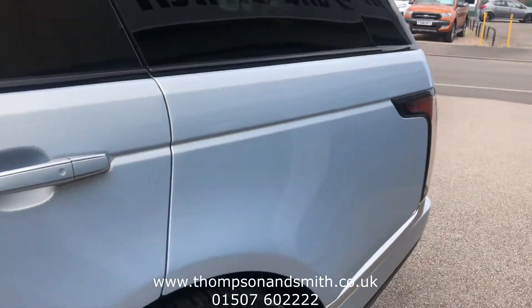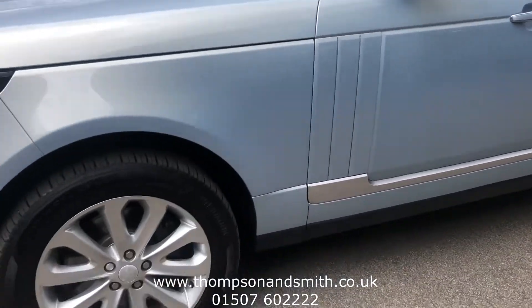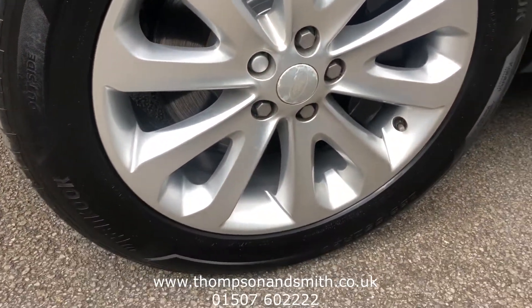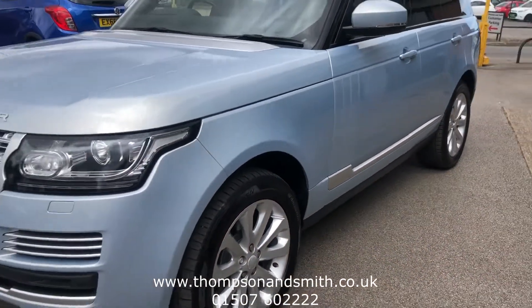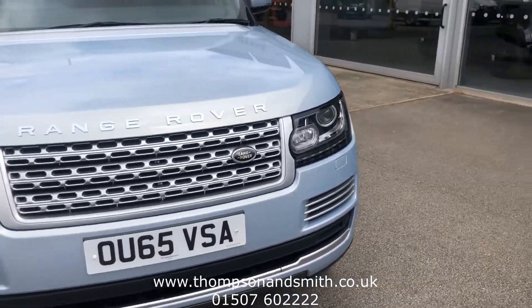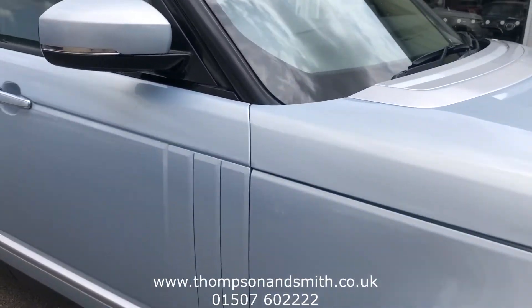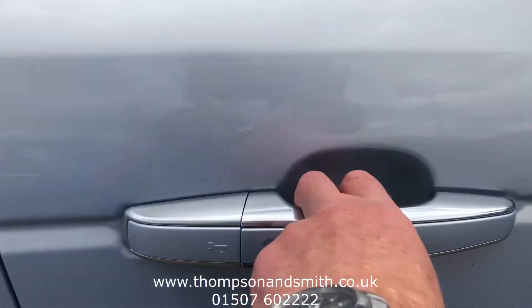Now we'll walk down the near side of the vehicle. The wheels and tyres are in great condition. At the front you can see the headlights, and the car features keyless entry and keyless start.